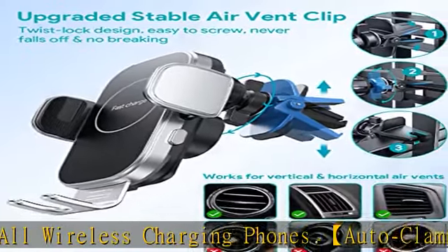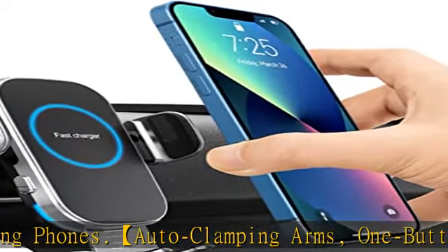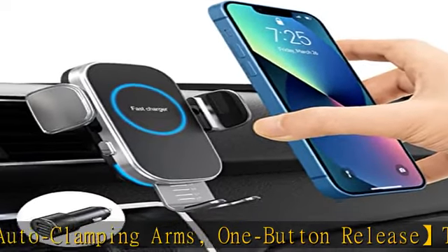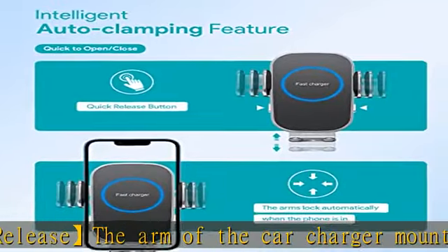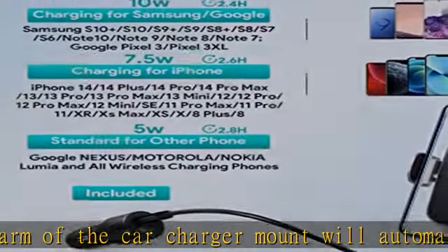The retractable bottom feet allow charging coils to be aligned with different sized phones to ensure more efficient charging. Please adjust the length of the bottom feet to align the phone coil before use to avoid charging failure.